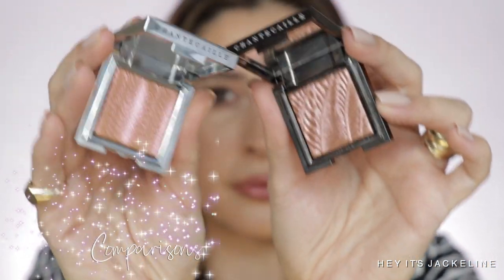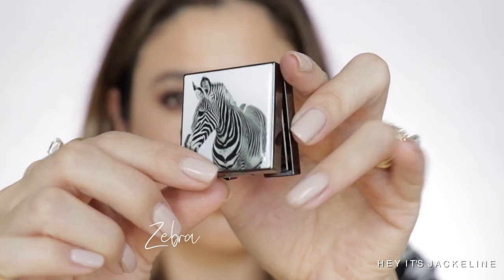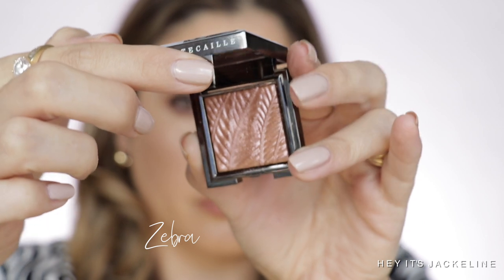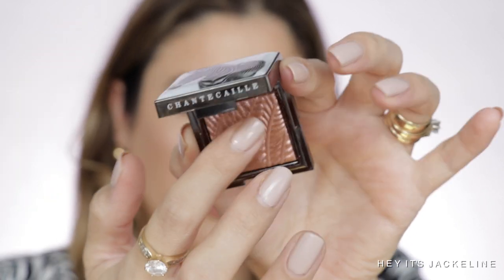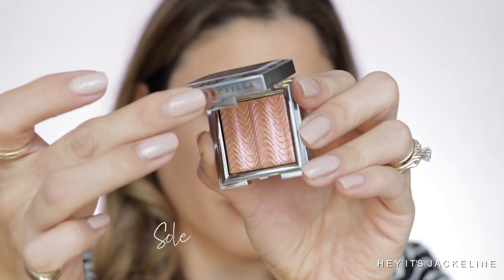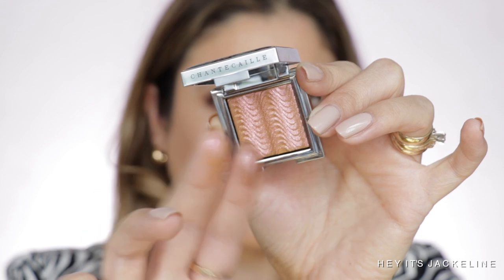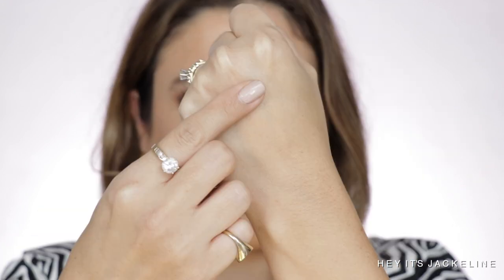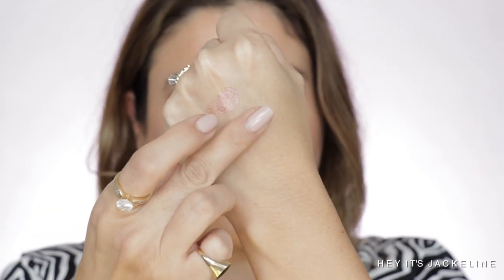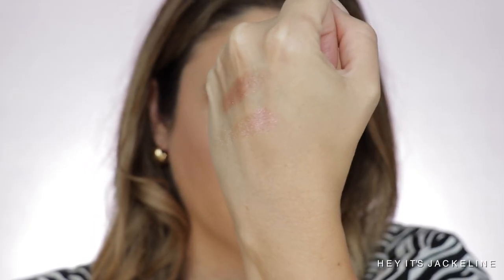Now let's jump into comparisons. For Zebra — comparing it with Soleil from the Positano Collection. Soleil is a multi-chrome that has some green, peach, and pink, while Zebra has more of a peach and pink undertone.